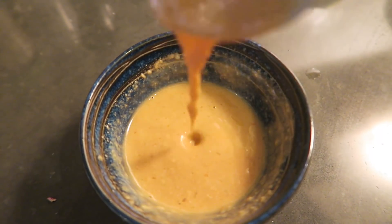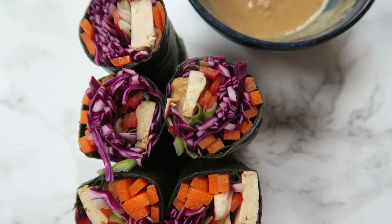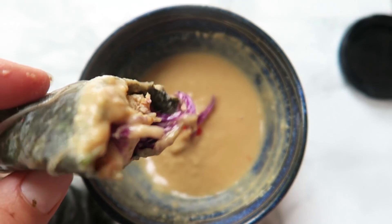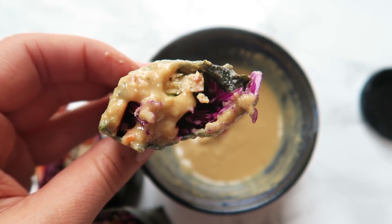This is the finished product. They're super fun and really easy to make — colorful, crunchy, high in protein if you use a plant-based protein, and they taste kind of like sushi. So they're pretty awesome.